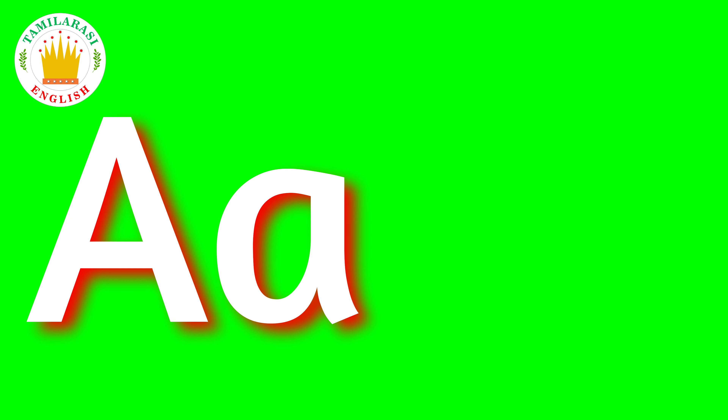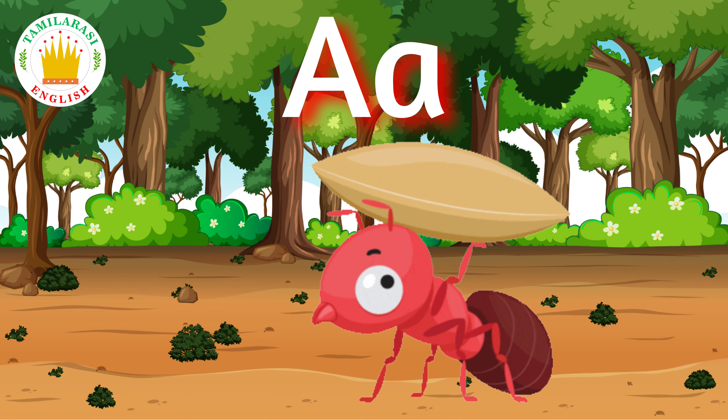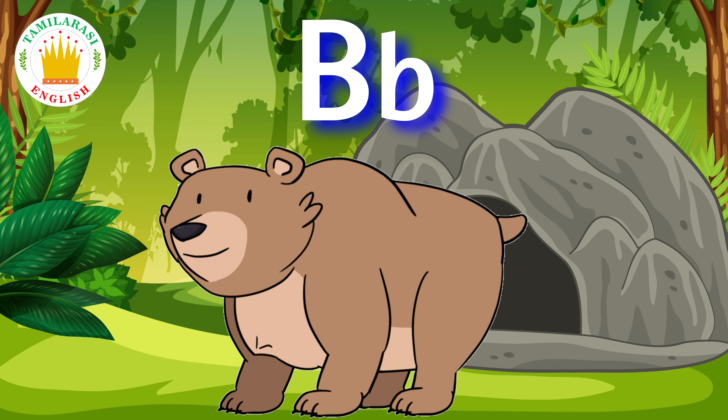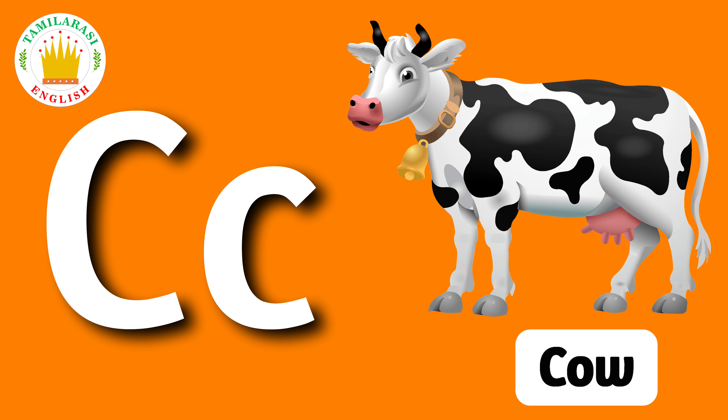A. A is for Ant. B. B is for Bear. C. C is for Cow.